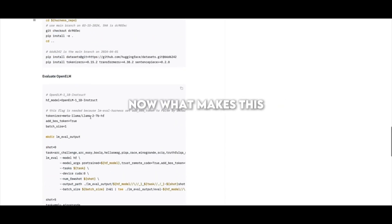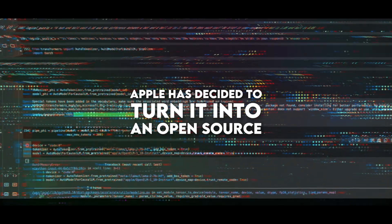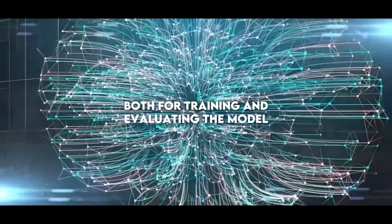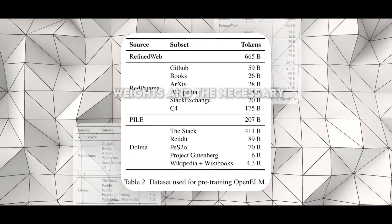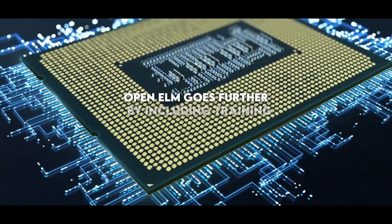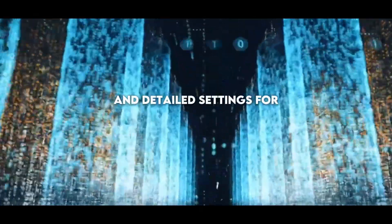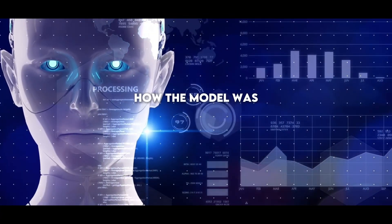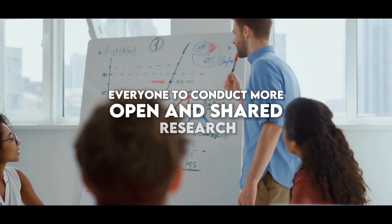What makes this model stand out is that Apple has decided to turn it into an open-source framework that can be used both for training and evaluating the model. Typically, companies simply provide the model weights and the necessary codes to run them. Open Elm goes further by including training logs, various checkpoints, and detailed settings for pre-training. This openness allows users to really see and replicate how the model was trained, helping everyone to conduct more open and shared research.